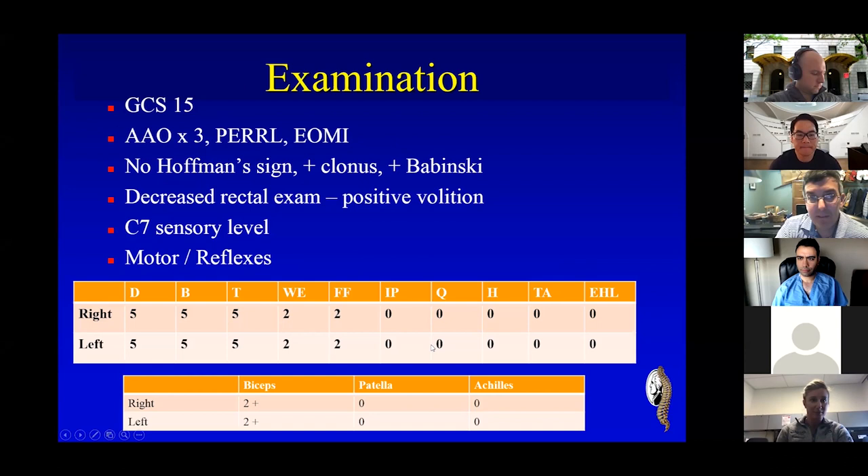The interesting thing about his exam is he had clonus and Babinski's. I just want the audience to think about that. Is that a normal thing that we see in our spinal cord injury population, or is it an abnormal problem? And in a 38-year-old, is that something we should classically see or not see? Does anyone have a thought about that?